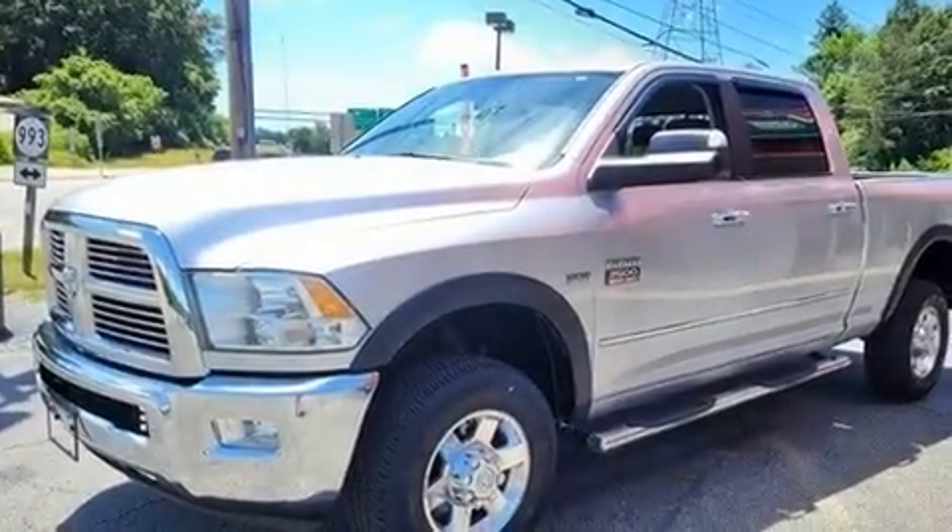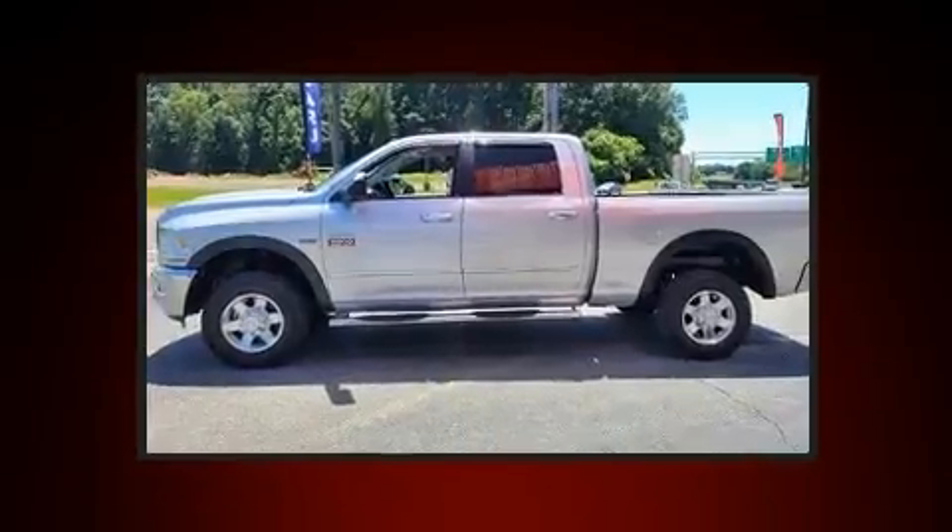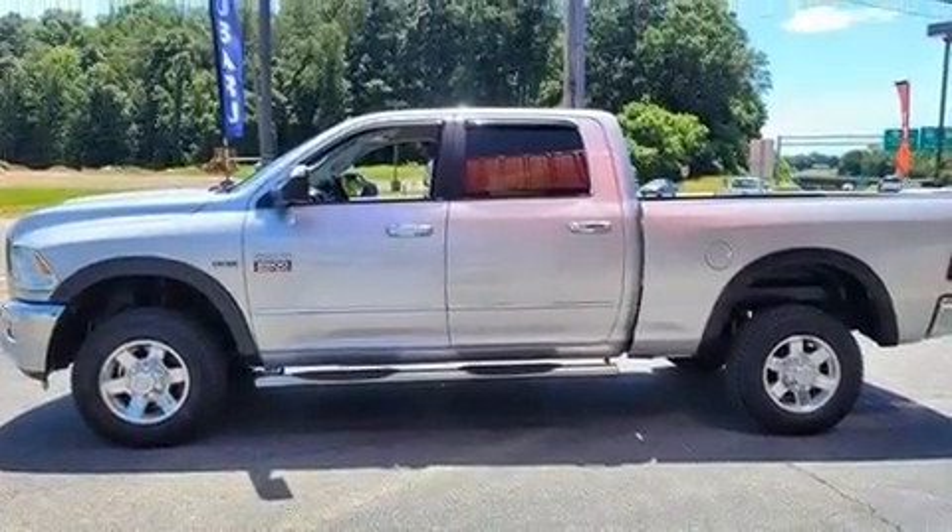Discerning drivers will appreciate the 2010 Dodge Ram 2500. It features an automatic transmission, four-wheel drive, and a powerful eight-cylinder engine.